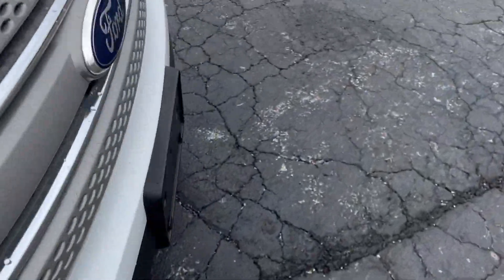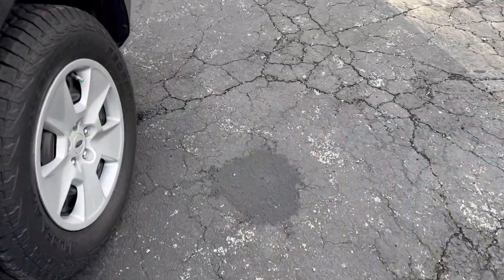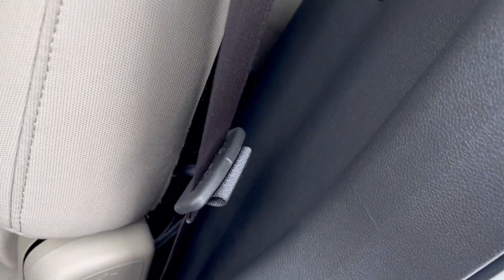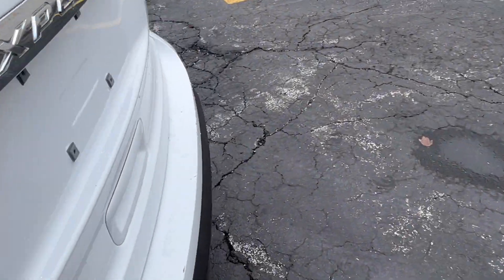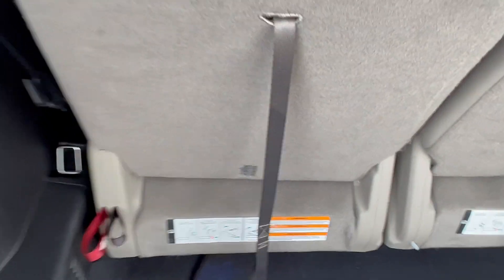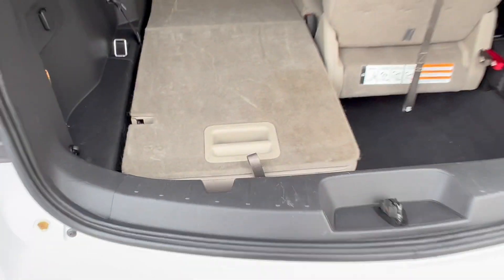The second row seat and third row seat are easy to manage. Here's your second row bench seat — you can fold it forward and access your rear 50-50 seat, and that's on both sides. We have rear air and heat vents, and in the rear compartment the 50-50 fold-flat seats have a release to fold forward and a release to fold down.